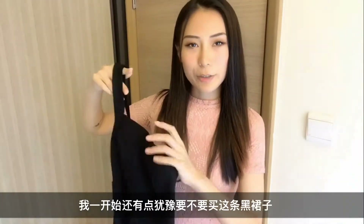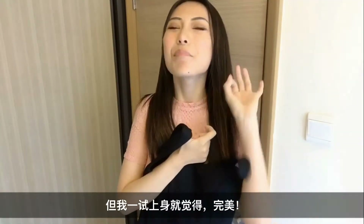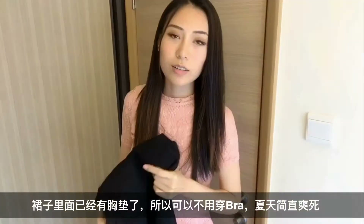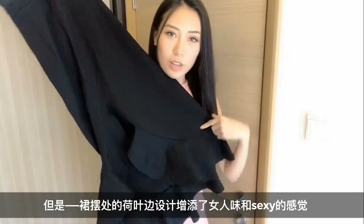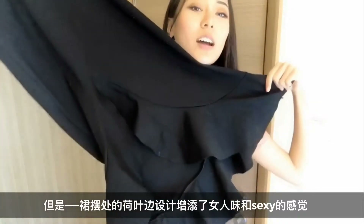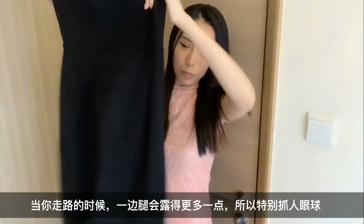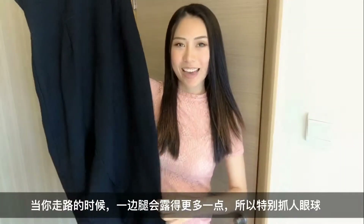This black dress got me hesitated for a while but the second I put it on — parfait. I like that they already have pads inside so you don't have to wear a bra under such hot weather. It's also long and elegant but the flounce here — can you guys see? Yeah you guys can see. The flounce here makes it very feminine and sexy as well. When you walk, since you're revealing one leg more than the other, it's very eye-catching.